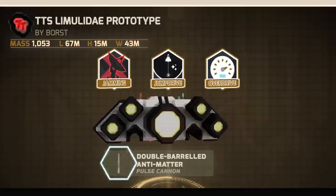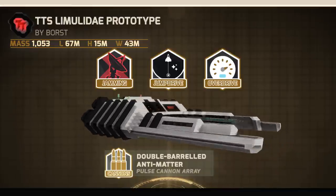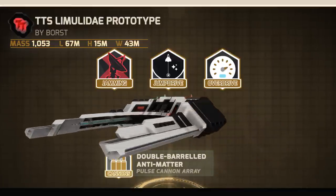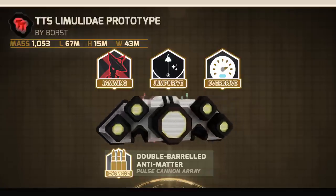Capable of running radar interference, charging a powerful jump drive, and initiating overdrive systems all while engaging maximum thrust, the TTS Limitlady prototype is also able to deploy her modest but powerful double-barreled antimatter pulse cannon array simultaneously with all other systems.